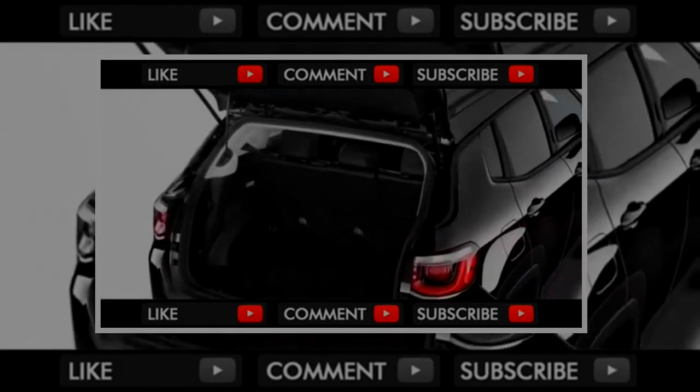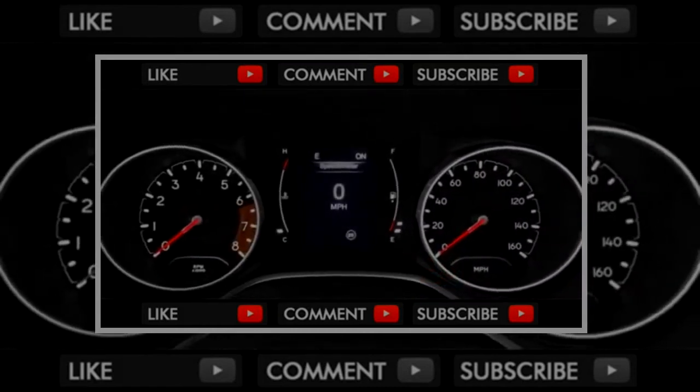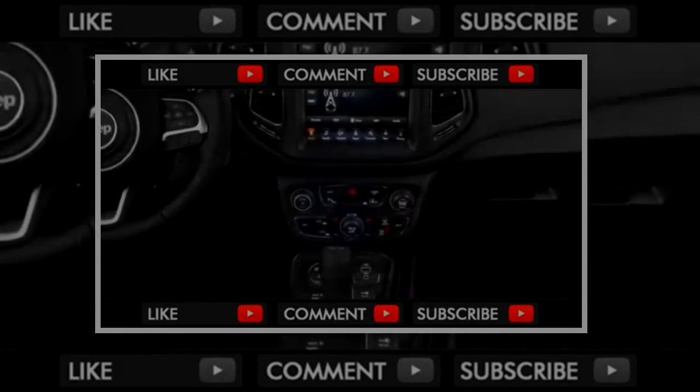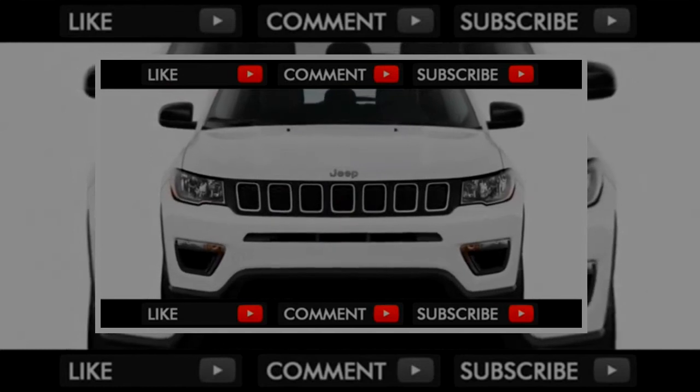The Compass Trailhawk has a 115-volt power outlet and leather seats, in addition to its specialty all-road hardware. The Limited Compass gets an 8.4-inch touchscreen, leather seats, heated front seats, 18-inch wheels, and an LCD screen in the instrument cluster.